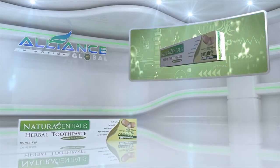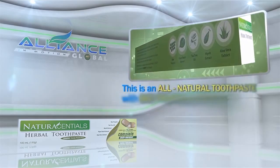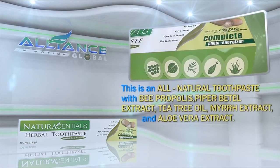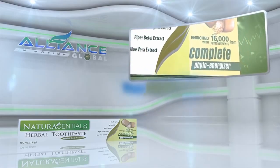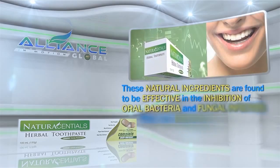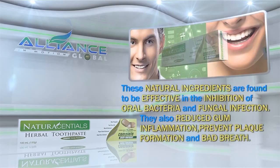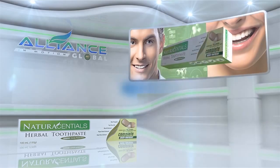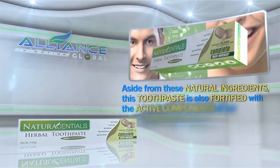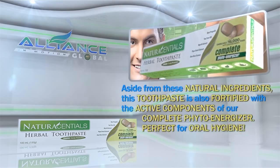Next is Alliance in Motion Global's personal care product, The Natural Essential Herbal Toothpaste. This is an all-natural toothpaste with B. Propolis, Piper Betel Extract, Tea Tree Oil, Myrrh Extract, and Aloe Vera Extract. These natural ingredients are found to be effective in the inhibition of oral bacteria and fungal infection. They also reduce gum inflammation, prevent plaque formation and bad breath. Aside from these natural ingredients, this toothpaste is also fortified with the active components of our Complete PhytoEnergizer. Perfect for oral hygiene!